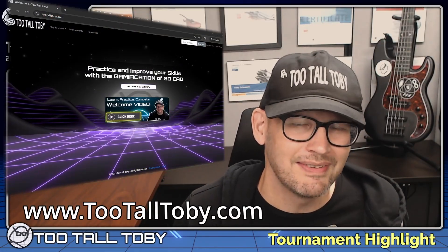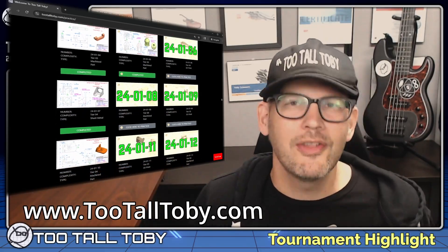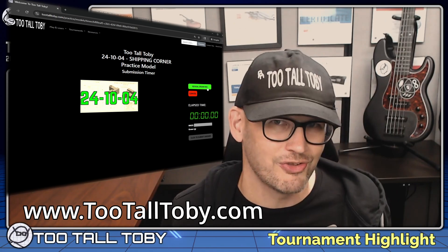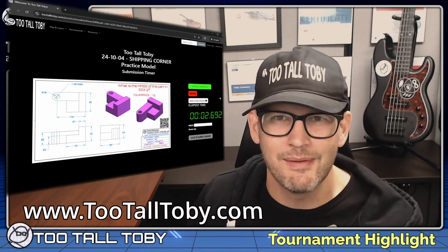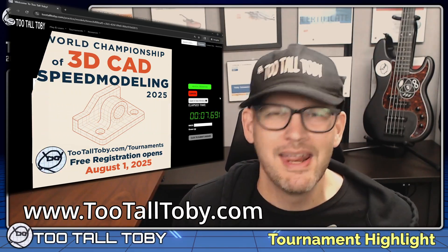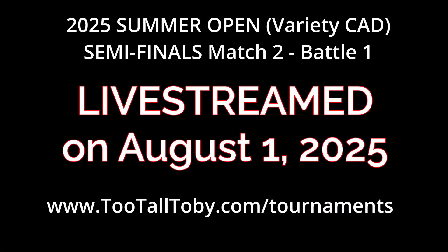What's up everybody, and welcome to another CAD versus CAD tournament highlight. One of the more common questions we get is how did these guys get so fast? Many of the competitors that we see in this tournament are regular members on our website TooTallToby.com. On this website you can sign up for our practice models app where you'll find over 200 2D-to-3D practice models very similar to what we see here in the tournament. So if you want to get fast enough to enter the next CAD versus CAD tournament, be sure to sign up over at TooTallToby.com. Get started on your practice models journey, and be sure to like this video and let me know down in the comments what you thought about the battle and this model.